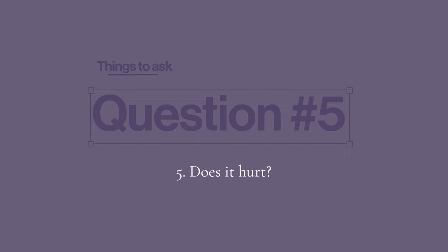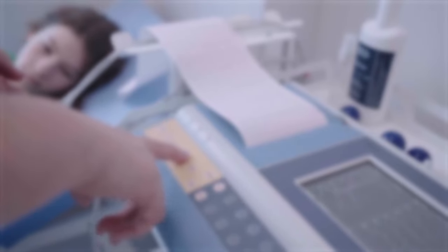Question number five: does an HSG hurt? This is the number one question. Everybody is different. Yes, sometimes it can hurt as the fluid goes through the fallopian tubes — those tubes are tiny and are not used to having fluid rush through them, so people often experience cramping. People with blocked fallopian tubes often have more discomfort than those with open tubes, because the provider is trying to build up pressure to see if the tube is blocked. Communicate with the person doing the test. Most people do well with ibuprofen beforehand — like Motrin or Advil. The vast majority say there was cramping, it was pretty quick, and they were fine the rest of the day.